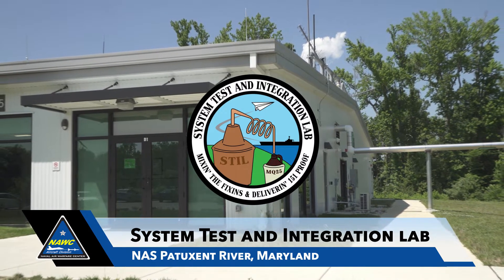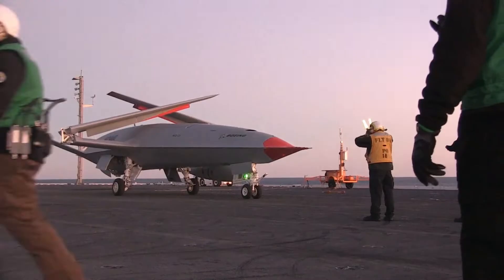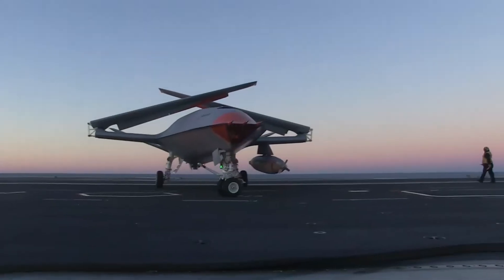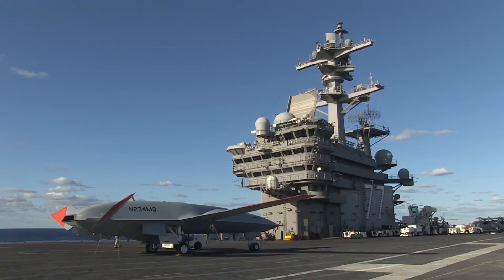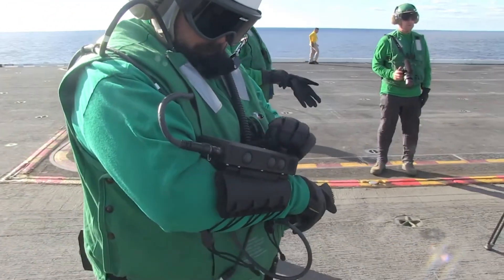Welcome to the Unmanned Carrier Aviation System Test and Integration Lab. We are taking the pieces from Boeing, we're taking the pieces from Lockheed, we're taking the pieces from government down at Webster, putting them all together and creating a whole entity that becomes the MQ-25 System of Systems, which will be the first unmanned carrier air vehicle to head out to the Navy and fly off the carrier decks.